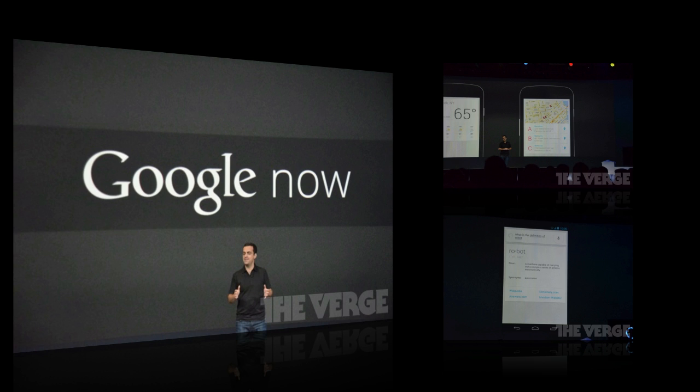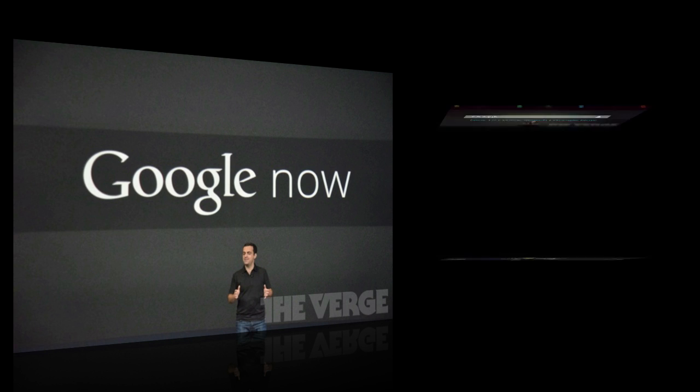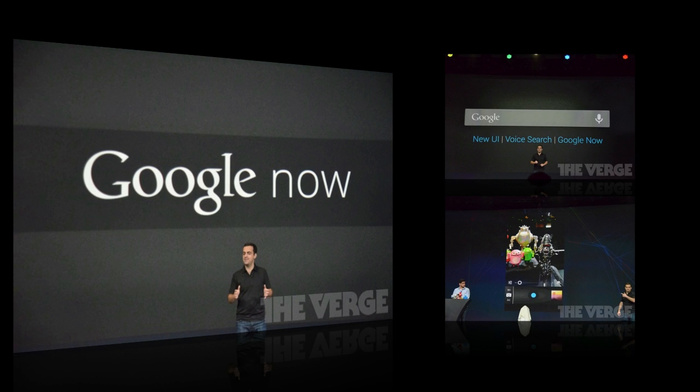It automatically updates you on your favorite sports teams, learns your commute to work every day, checks traffic, and provides public transit information. Basically it's Skynet — a self-learning thing that we might be scared of later, but for right now it's pretty cool.